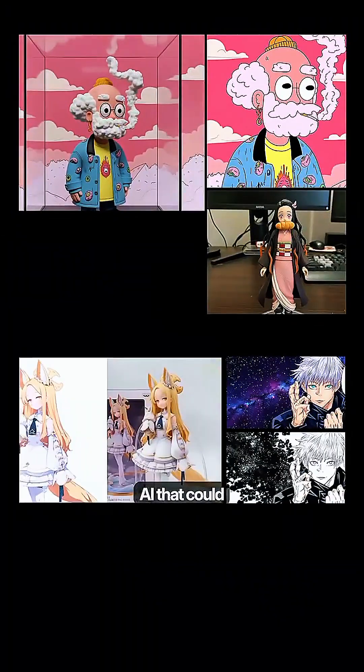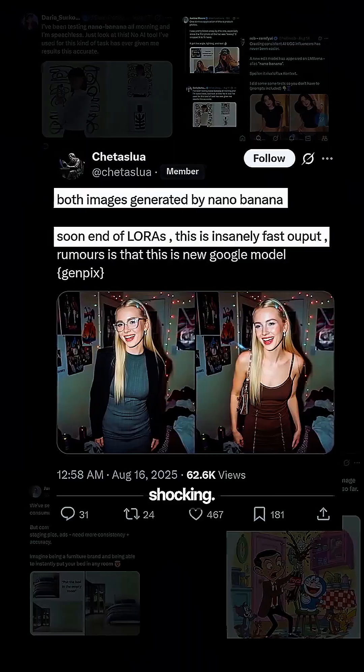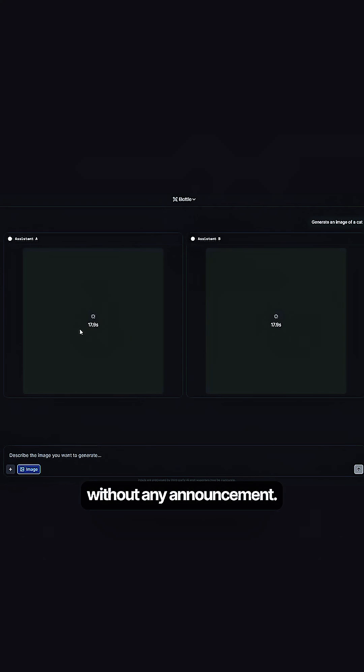Google might have secretly dropped an AI that could revolutionize image editing, and users claim the speed is genuinely shocking. This mysterious model is called Nano Banana, which just appeared on LM Arena without any announcement.